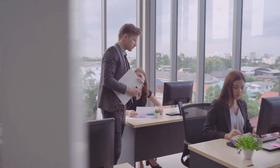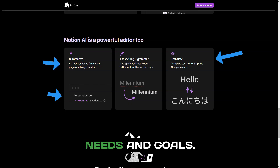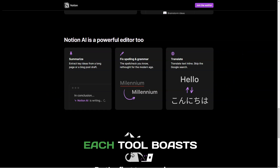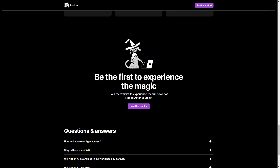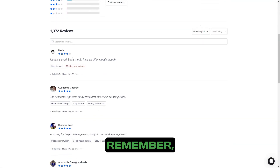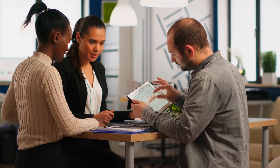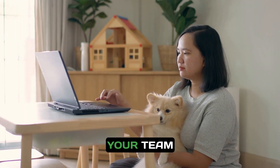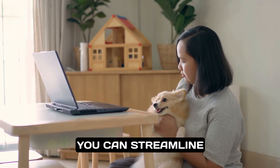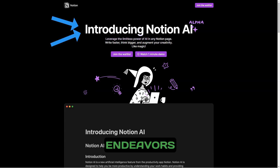Choosing between Smartsheet, Microsoft Project, and Notion depends on your specific needs and goals. Each tool boasts unique advantages and features that can significantly benefit your team. Remember, successful project management is not just about the tools — it's also about the processes and communication within your team. By leveraging these platforms, you can streamline your workflows, enhance collaboration, and achieve new heights in your endeavors.